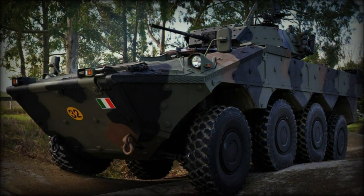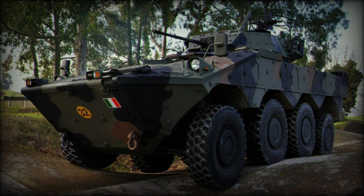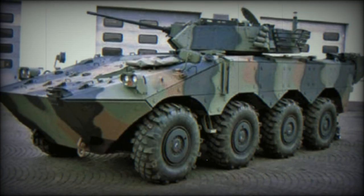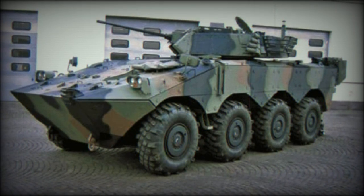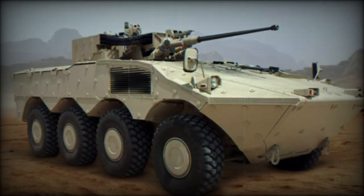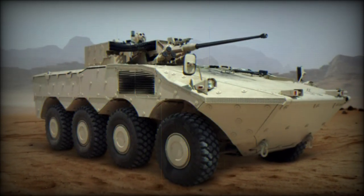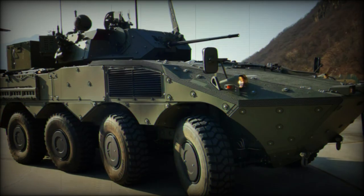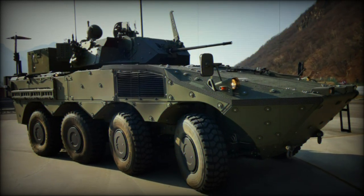The 25mm automatic cannon is the KBA Oerlikon system, while the 30mm fit is the ATK-44 model. 200 projectiles of either high-explosive (HE) or armor-piercing discarding sabot (APDS) rounds, typically a mix of both, can be carried and fed into the weapon systems. 600 rounds of 7.62mm ammunition are carried for the coaxial machine gun fitting.